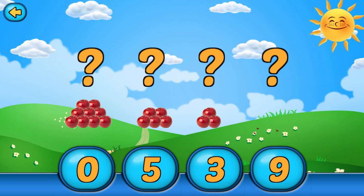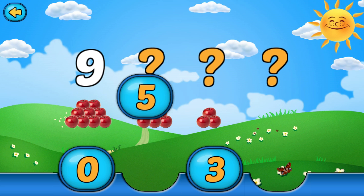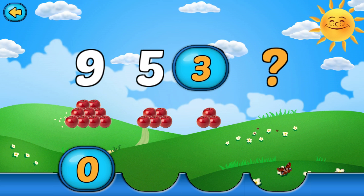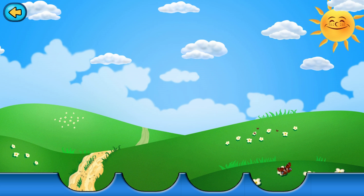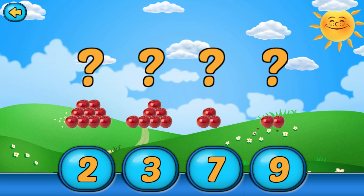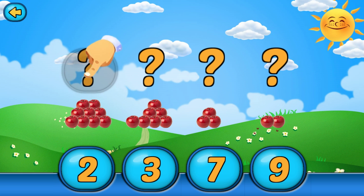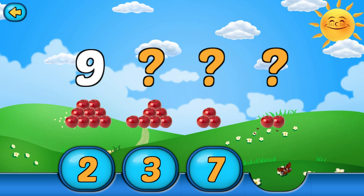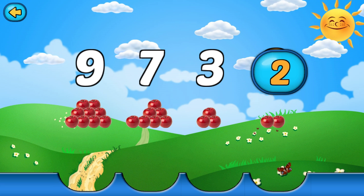Please put the numbers in descending order, from the biggest number to the smallest one. Beautiful. Correct.